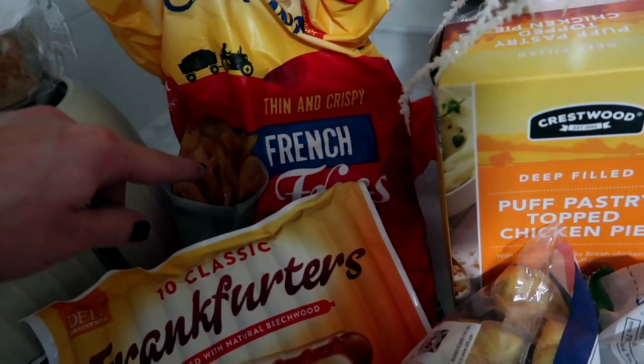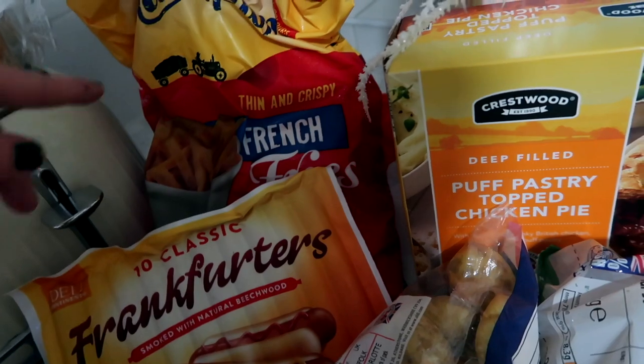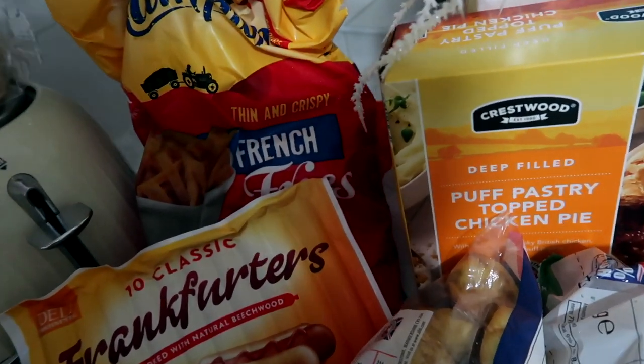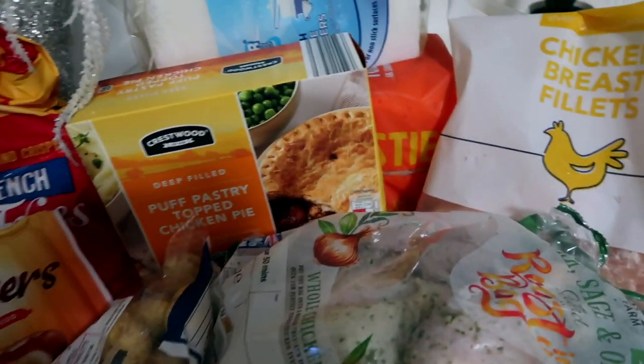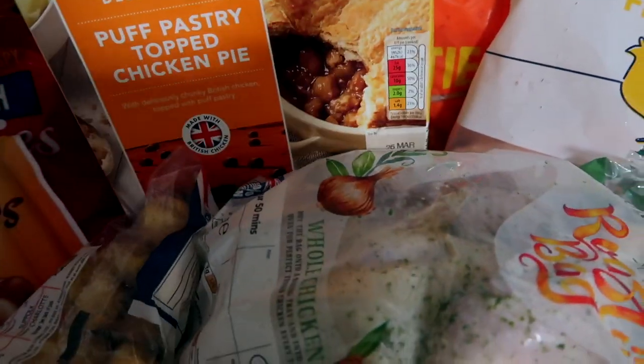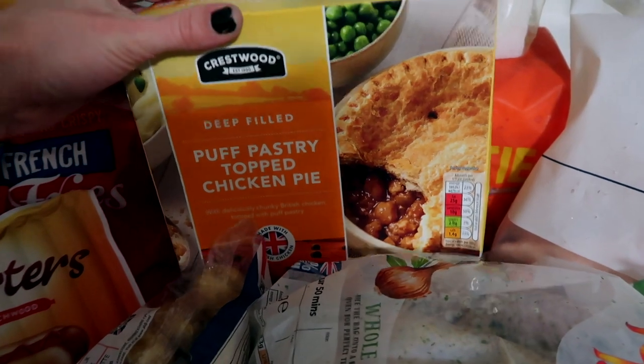My kids absolutely love hot dogs, so we've got hot dogs. Chips — these are about 79p or something for the fries. They're just French fry things and you know some brands make them really expensive, so I just think no, I'd rather save my money.